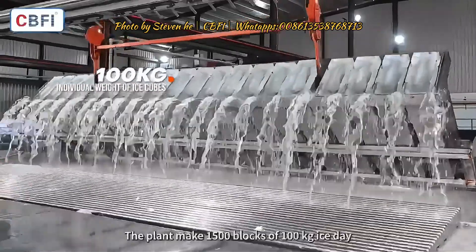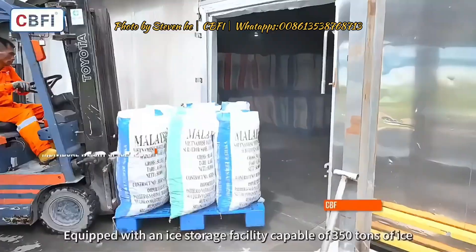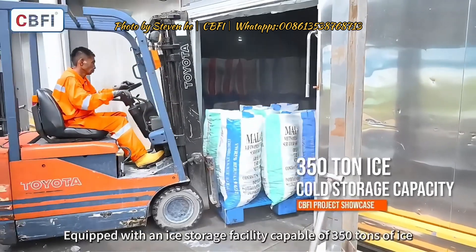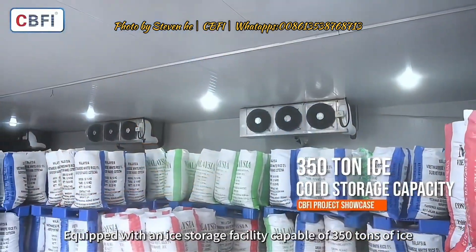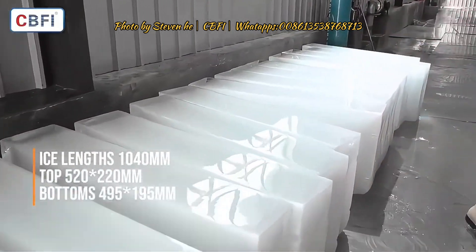The plant makes 1,500 blocks of 100 kg ice per day, equipped with an ice storage facility capable of holding 350 tons of ice, to economize large-scale production costs.